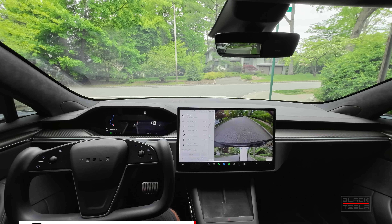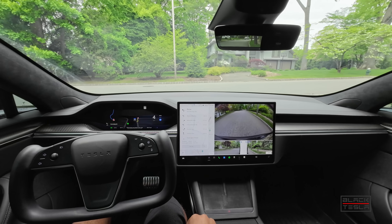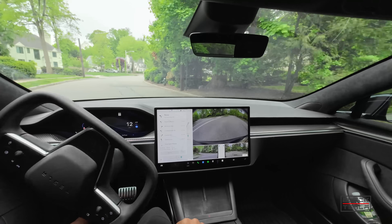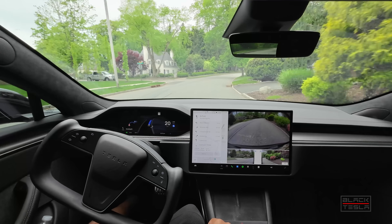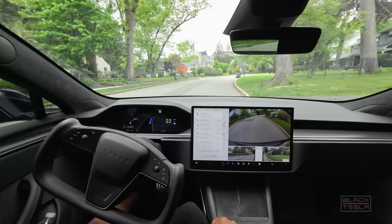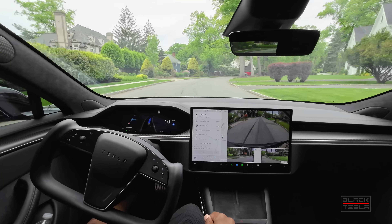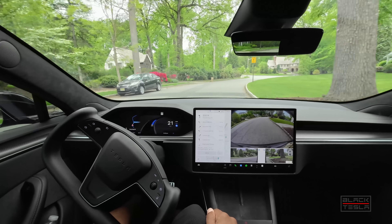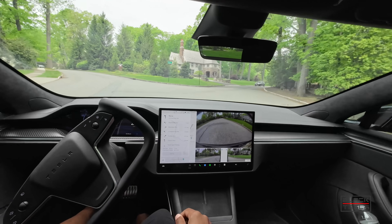We are back with FSD version 12.3.6. While Elon is talking about and hyping up version 12.4 and 12.5, specifically talking about potentially removing the steering wheel nag on 12.4, I thought we should address a problem that typically isn't a problem until it is. That is the fact that FSD and autopilot praise itself for being able to be activated anywhere, which is its competitive advantage — it doesn't have to be a pre-mapped road.